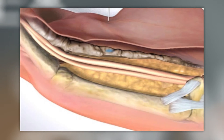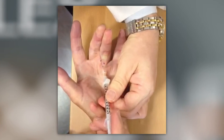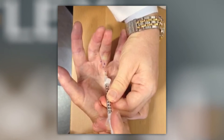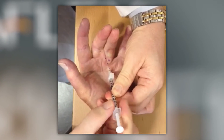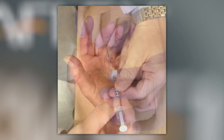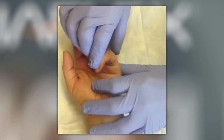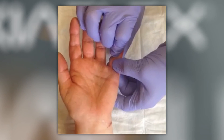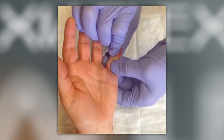Xiaflex is an enzyme that breaks down the scar-like cords that cause joint contracture. It is injected into the hand by a treating physician as an office-based procedure. The physician will complete treatment a few days later by manipulating the hand and releasing the injected cord. Most patients require only one or two injection procedures to achieve optimal results.